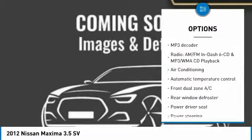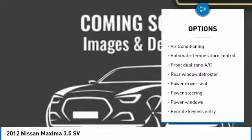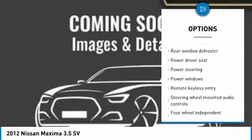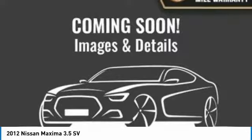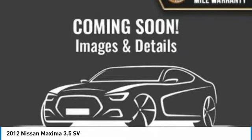leather-wrapped steering wheel, dual airbags, air conditioning, power steering, AM FM stereo with in-dash six-disc CD changer, four-wheel disc brakes, eight speakers, CD player, power windows.